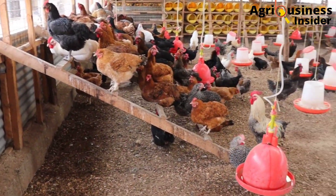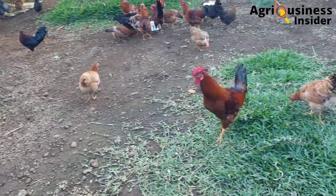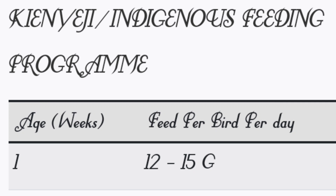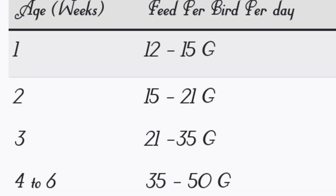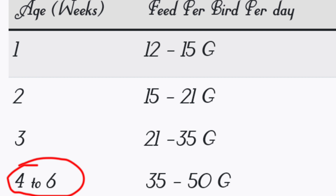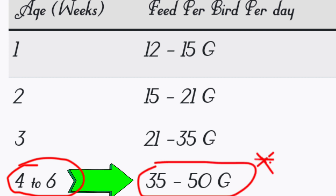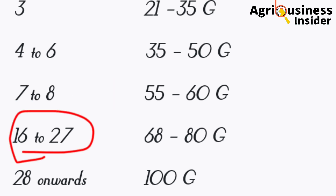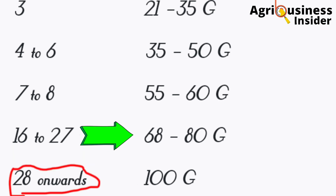The kenyaji or indigenous chicken feeding program is very important mainly for two reasons: planning, and to help you avoid wastage of feed. In week 1, each bird should feed 12 to 15 grams per day. In week 2, 15 to 21 grams. In week 3, 21 to 35 grams. From week 4 to week 6, 25 to 30 grams. From week 7 to week 8, 55 to 60 grams. From week 16 to 27, 68 to 80 grams. From week 28 onwards, each bird should feed 100 grams of feed.